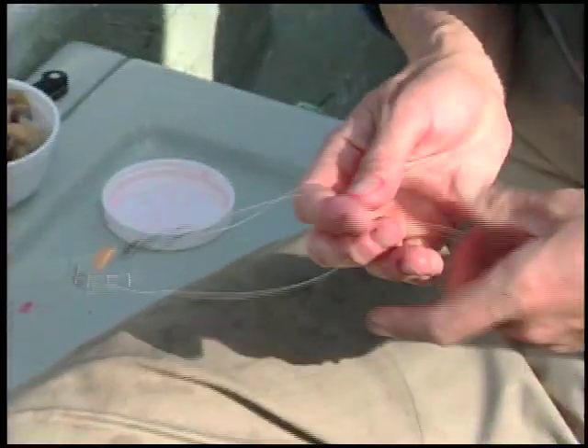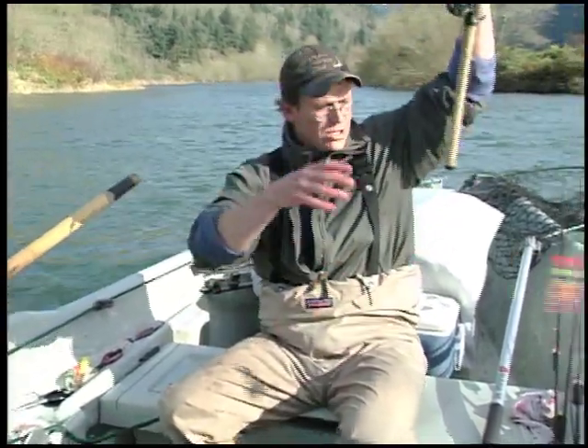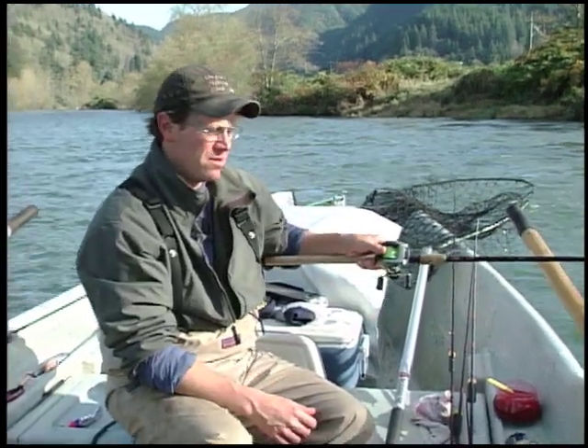He will show us how to rig for plugs, back bouncing, float fishing, and side drifting. The clever part of it all is that he does this with just two rods.